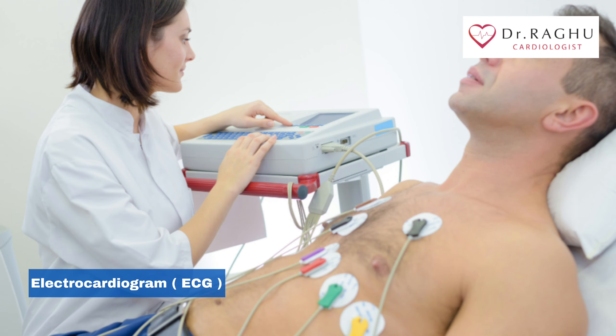After almost a century since its origin, ECG still remains to be the most informative diagnostic tool.